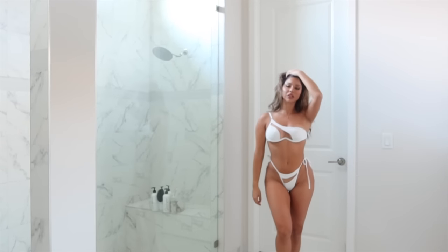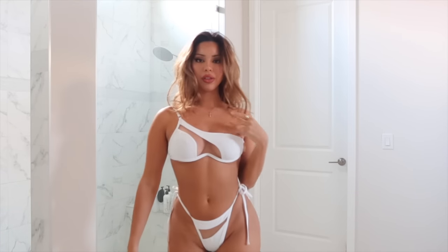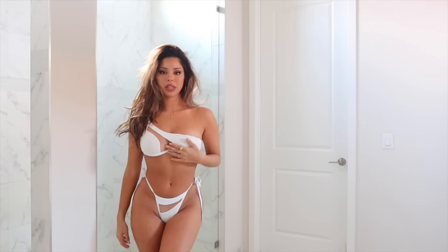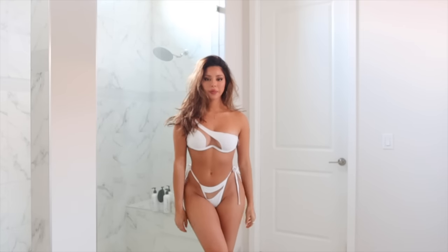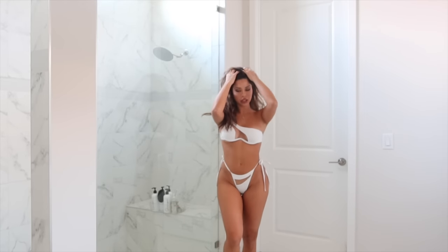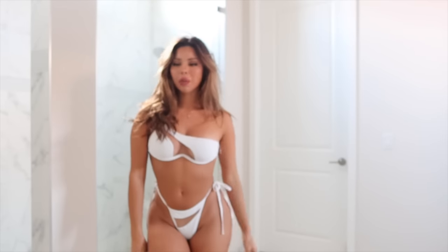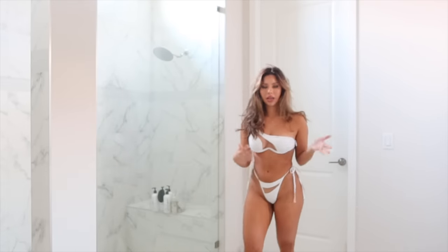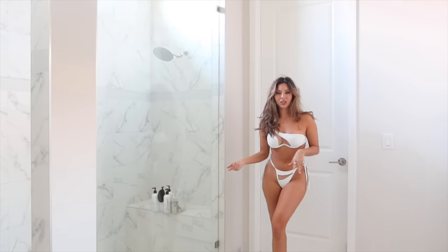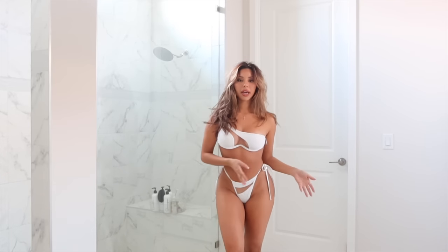I put this one on my Instagram story and got a lot of questions about where it was from — it's Fashion Nova, so I had to add it to the haul. It's probably one of my favorites; I've never had anything like it. It has fuller coverage in the back, not too skimpy. Fashion Nova is doing a good job making options that aren't all thong styles, which a lot of people appreciate.